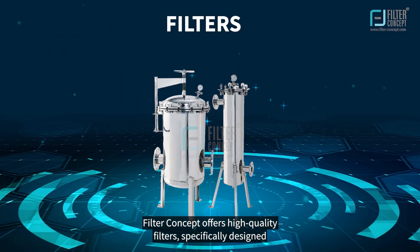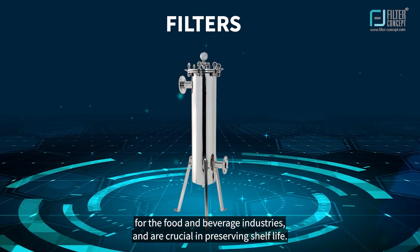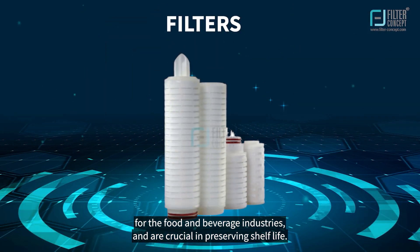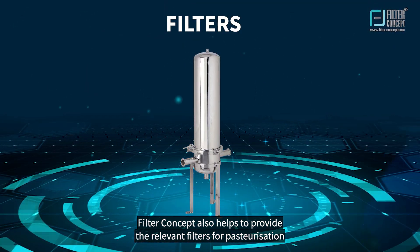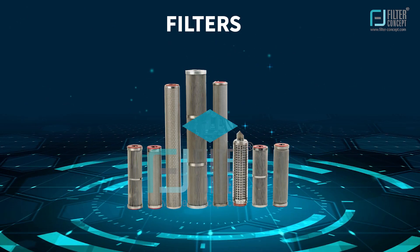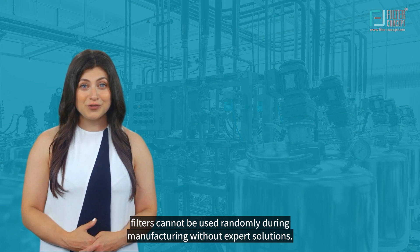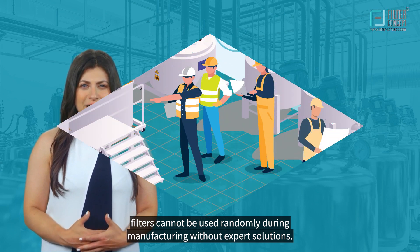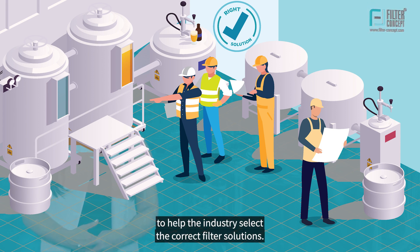Filter Concept offers high-quality filters specifically designed for the food and beverage industries, which are crucial in preserving shelf life. Filter Concept also provides relevant filters for pasteurization and bacteria and dirt removal. It is important to note that filters cannot be used randomly during manufacturing without expert solutions — Filter Concept provides expert solutions to help the industry select the correct filter solutions.